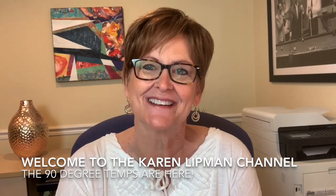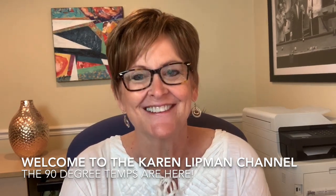Hi ladies, welcome back. Sorry it took so long to get this next video out, but I'm here. Let's do this.